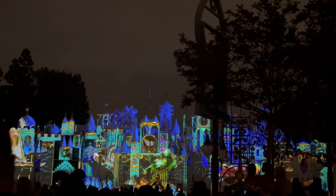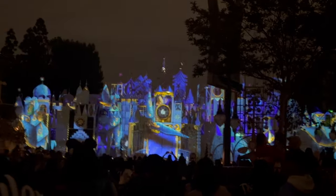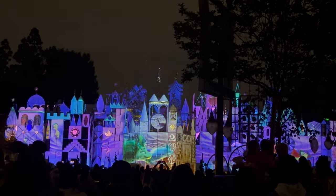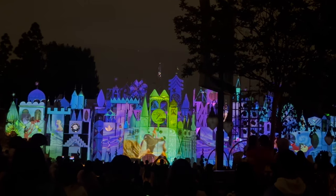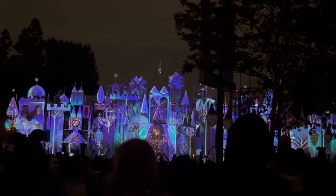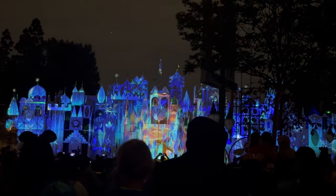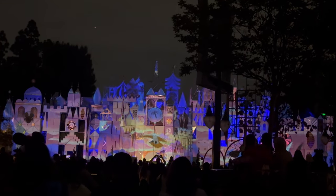After Haunted Mansion I headed over to It's a Small World to watch the projections — I hadn't seen them yet. Oh my gosh, it was so magical. They have this whole performance with the music, the projections, and the lights — it is so much fun to watch. I definitely recommend popping over. After the projections ended I actually went on It's a Small World using my Genie pass. I spotted all my favorite hidden Disney characters throughout the ride — Cinderella, Alice in Wonderland, Aladdin, all the good stuff.